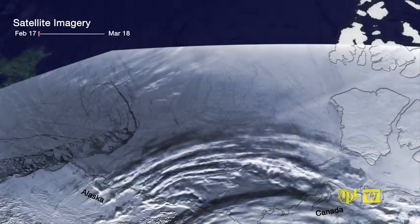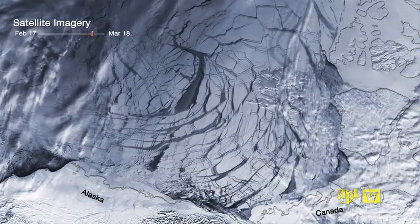More open water means more waves. Wind-driven waves can break up sea ice, hastening melting.